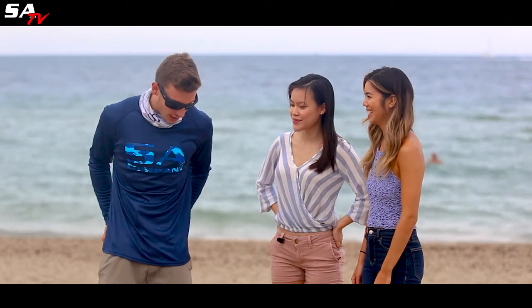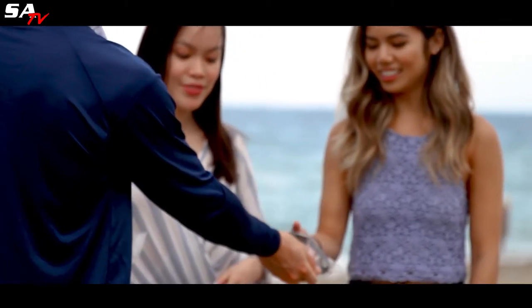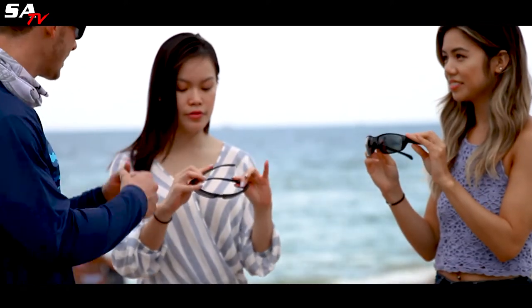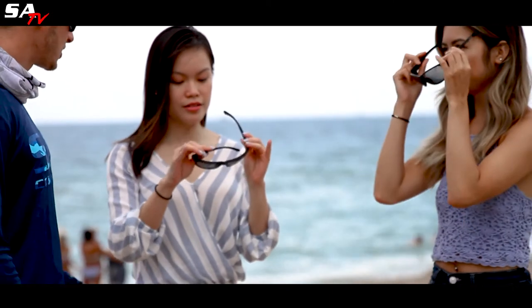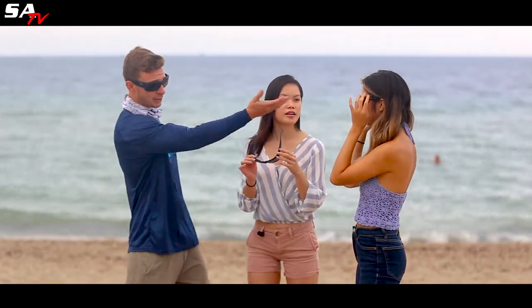We're still here at Fort Lauderdale Beach, and I noticed that you guys don't have sunglasses. This is Fiona. This is Tracy. I want to hook you guys up. Some more SA sunglasses — try them on and tell me what you think. I like the texture. Smooth, good on the face. It's not rigid like some other sunglasses that might cut into your nose. Yeah, it doesn't fall off my face. They fit perfectly on your face. They're comfortable.